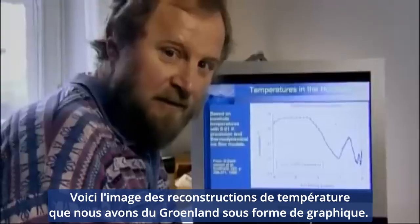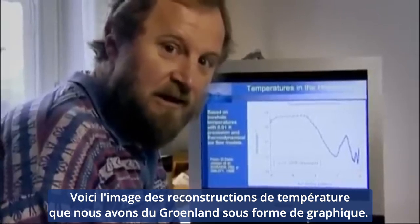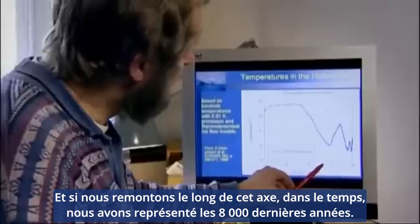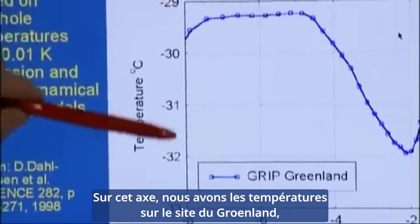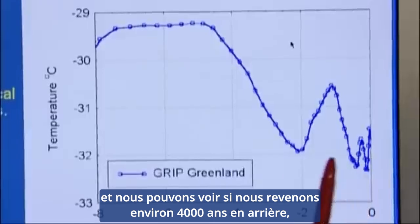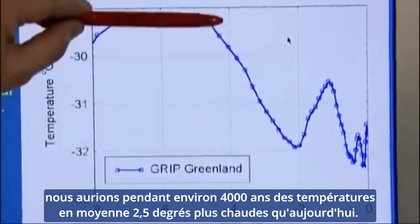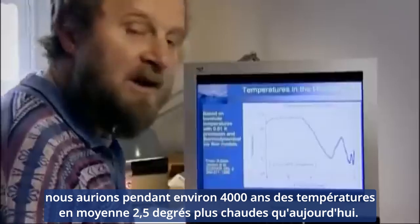Here we have our picture of the temperature reconstructions from Greenland in graphical form. If we go back along this axis, it's going back in time. This is the last 8,000 years plotted here. On this axis we have the temperatures at the site in Greenland, and we can see that if we go back from now, about 4,000 years ago, we would have temperatures up here for about 4,000 years that were 2.5 degrees warmer on average than today.